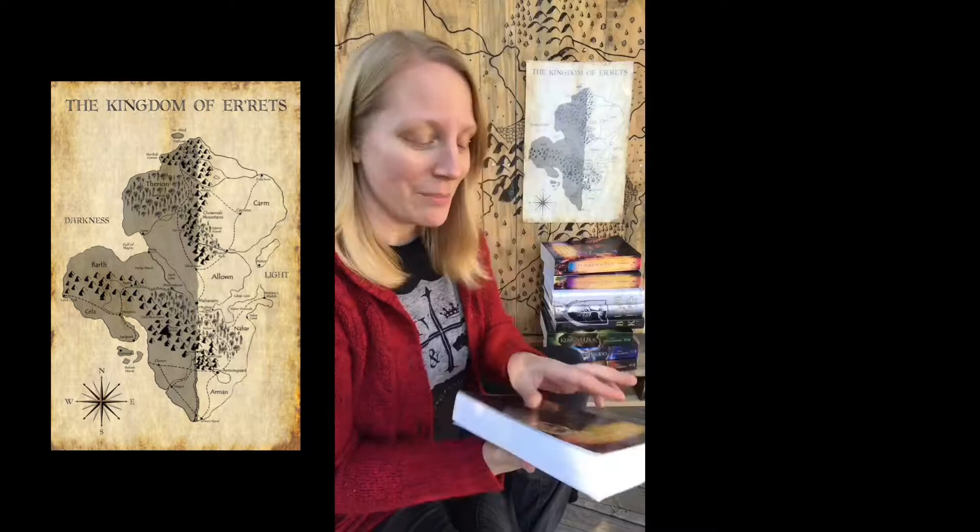The first book was By Darkness Hid. It looks like this. And I also released the special edition hardcover, so it looks like that too.